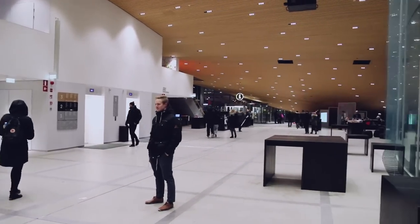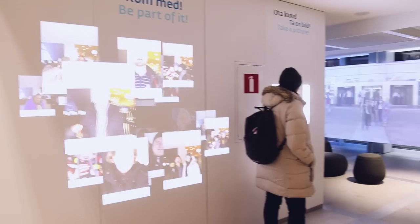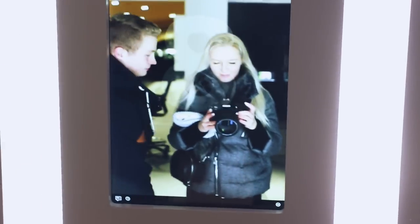On the first floor you can return your books, and robots can help you with that. You can also leave a mark on history and take a picture which can be placed straight on the wall of the library.